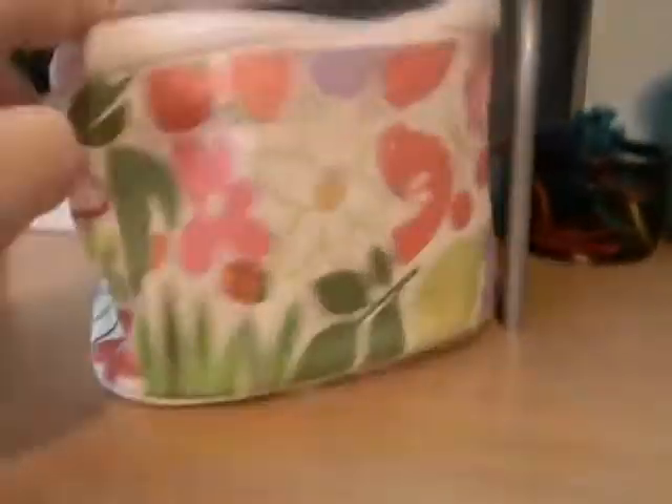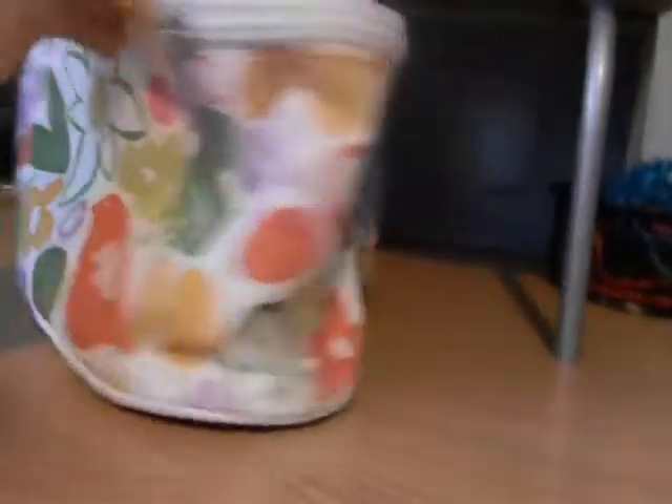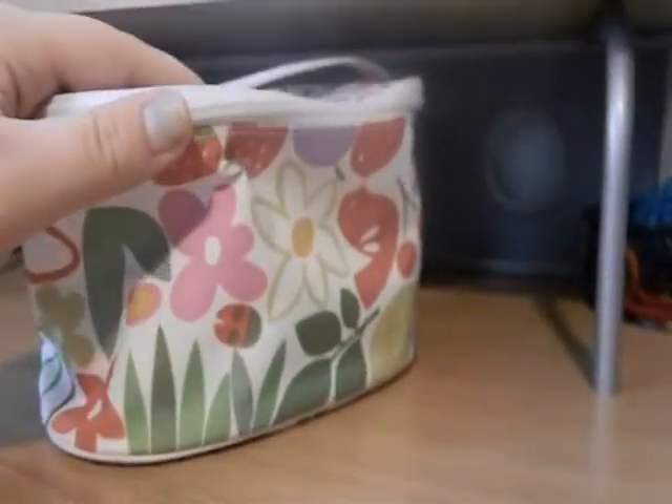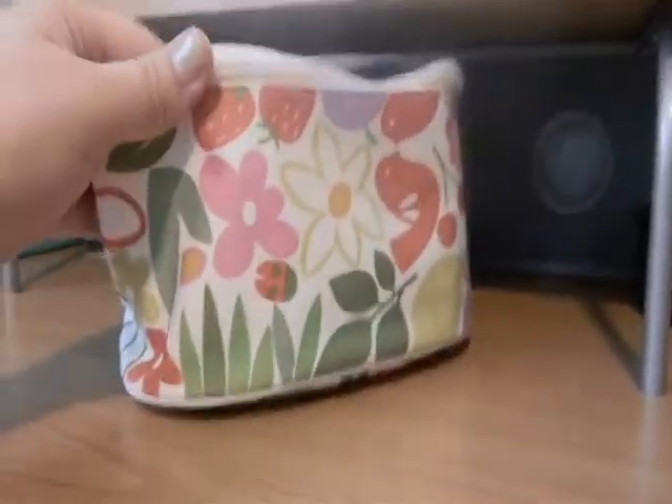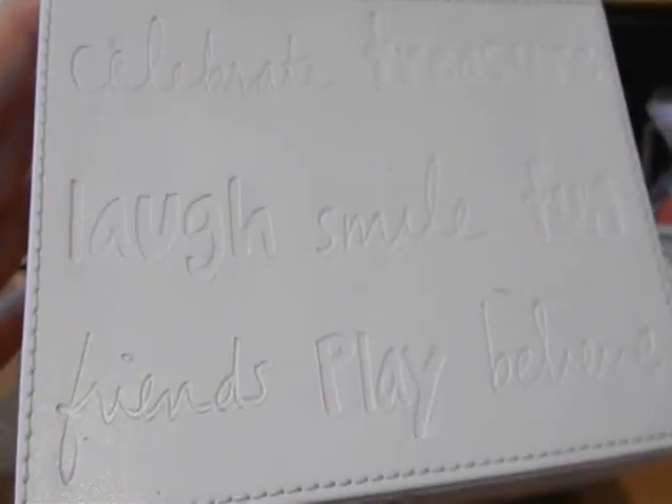This is my Clinique moisturizer — it's supposed to be right there but whatever. This is my makeup bag that usually goes in my purse. I know it's ginormous but I keep it out on my desk in case there's something I need, and when I go somewhere I just throw it in my purse real quick. Over here are Q-tips — not very interesting.